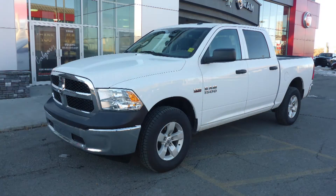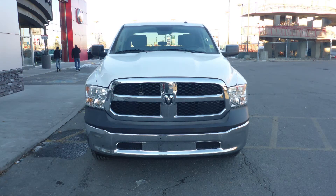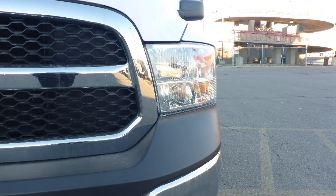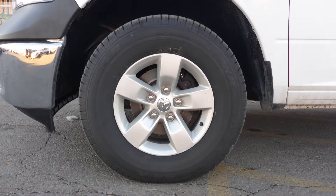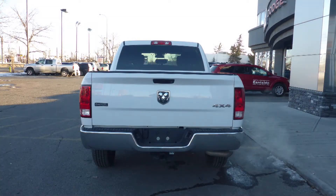This 2015 Ram 1500 ST crew cab comes equipped with a 5.7 liter V8 engine and automatic transmission, power heated manual folding side mirrors, halogen quad headlamps, 17 inch aluminum wheels, a trailer hitch receiver, and a white exterior.